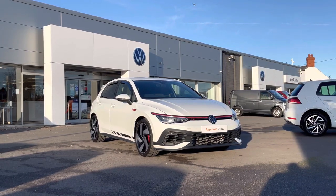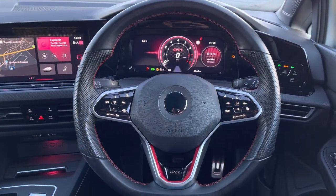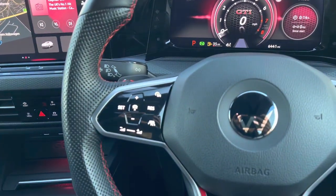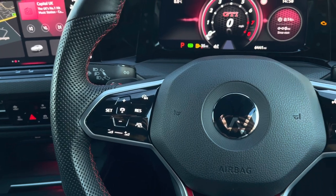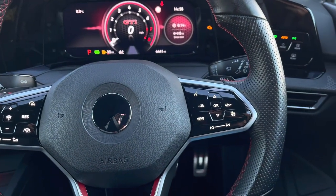Jumping into the driver's seat, we have your multi-function sports heated steering wheel where we can access the car's features directly. This includes your adaptive cruise control as well as your speed limiter, which is great for long motorway driving.